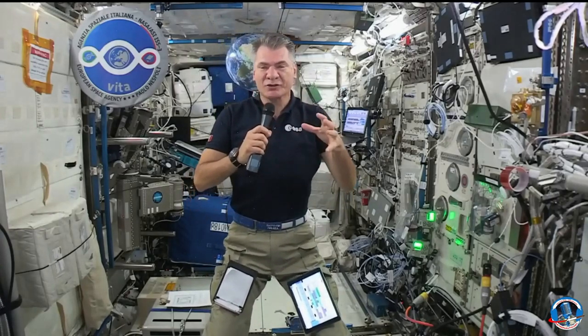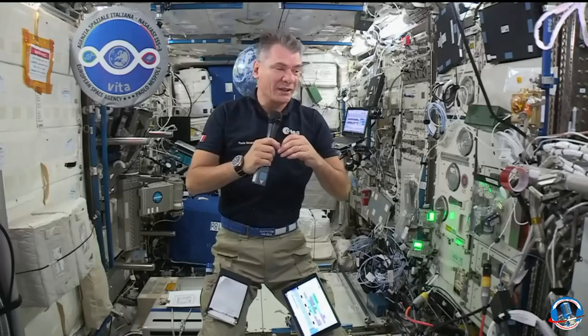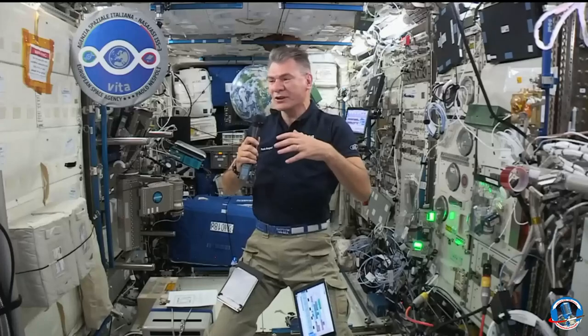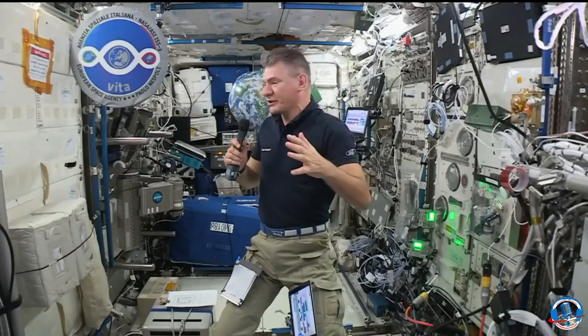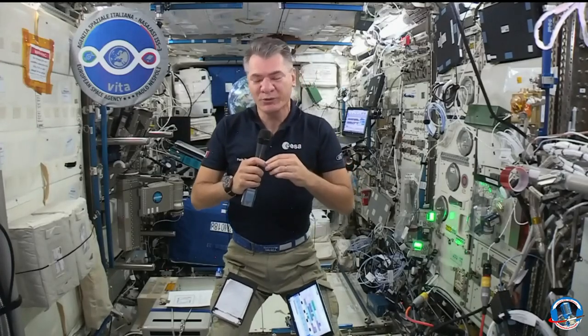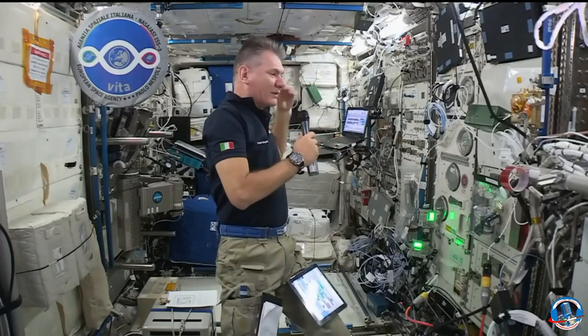Oh, yes. My first flight was on the space shuttle, a short-duration flight to build this space station. The second one was a long-duration — six months, or five-and-a-half months — and now I have another five months up here in the station. It's incredible. This house laboratory is absolutely incredible because the situation around here is incredible, but also because of the work we are doing here. As you can see, the lab here is full of equipment — it has anything that you can imagine. It is just great to be here, work, and spend my time here.